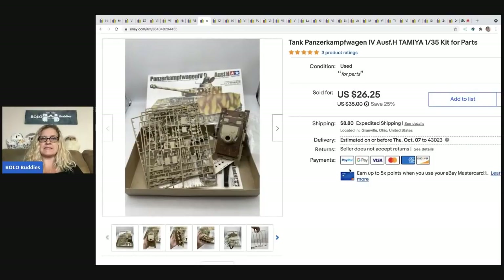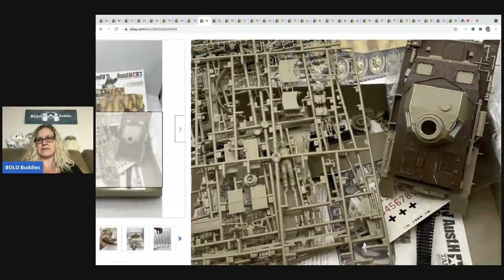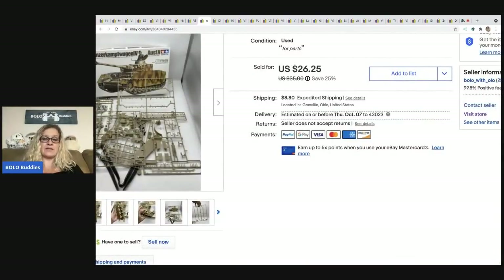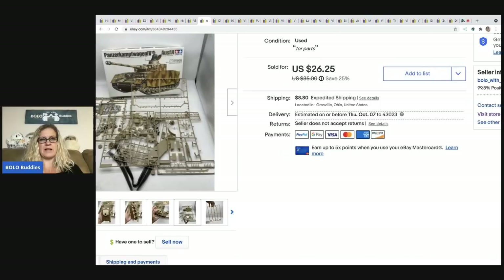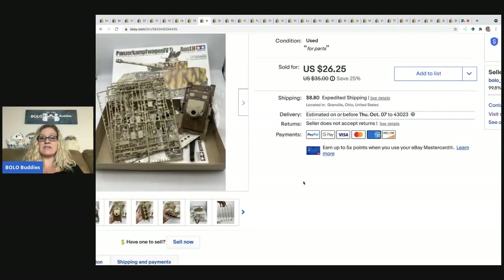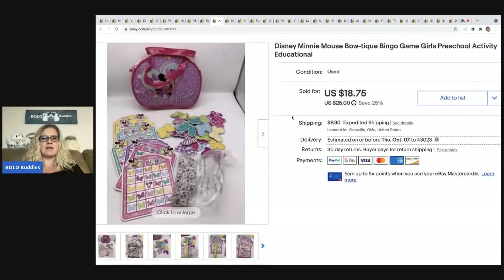The next item I picked up at a garage sale for $2 — it's a tank model kit, listed for parts because it's been partially put together. It still had a lot of pieces on the plastic sprue card. I ended up selling this for $24 and the buyer paid shipping. It sold pretty quickly.